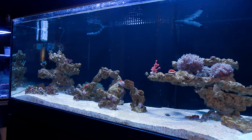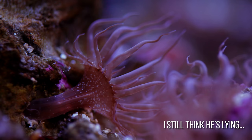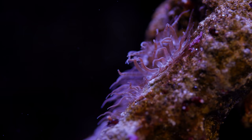Hey guys, welcome back to Tidal Gardens. If you've been following along on my tank journey, you'll know that Aptasia have been the bane of my existence for the past few months. Than says they're not that big of a deal when it comes to pests — there's truly so many worse pests out there. Still, I just don't like them.